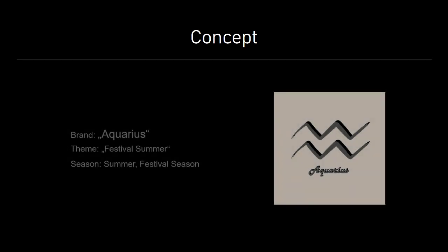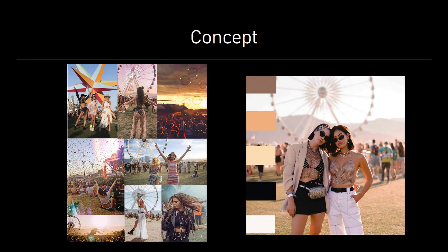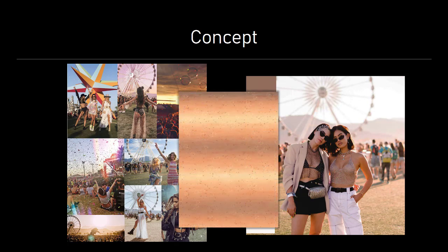The collection I developed is for the imaginary brand Aquarius, for curious, freedom-loving and rebellious people. It is inspired by the summer and the festival season as shown on the mood board. The colors are mainly based on the shades of the sunset. All these impressions added up to make my own print design.